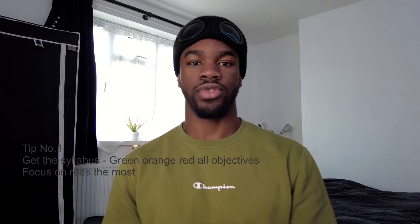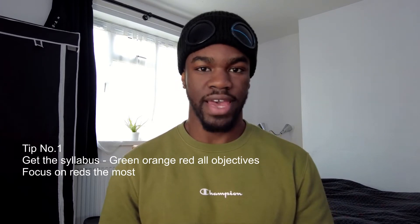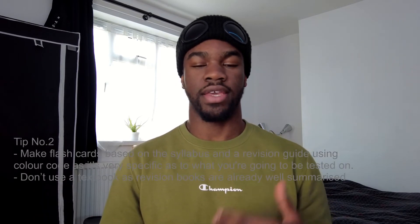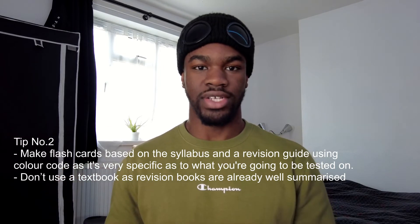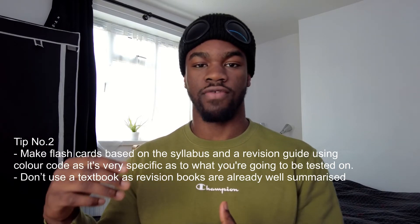For each science, get your syllabus and go through it with a red, orange and green pen. Read each syllabus objective and mark it green, orange or red — whether you understand it fully, partially, or not at all. Then make your flashcards using exactly what's written on the syllabus, focusing on the reds first, then the oranges, then the greens. This is a very time-efficient approach because you're spending most of your time on things you don't know.